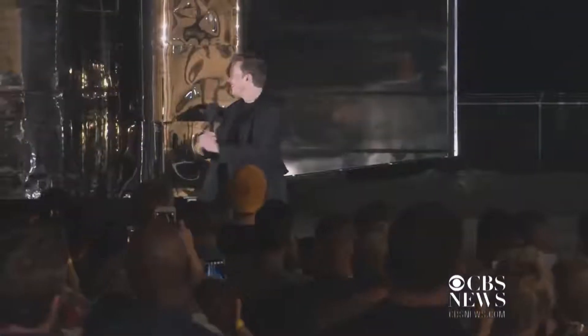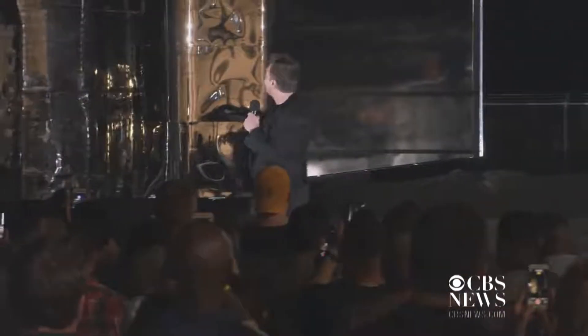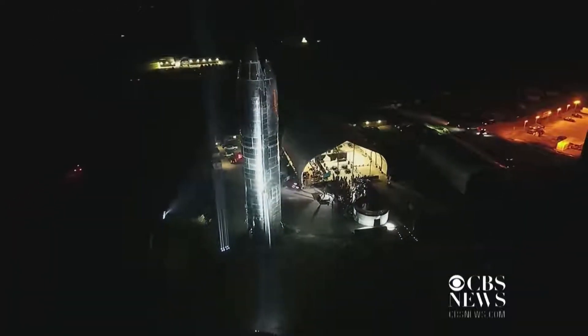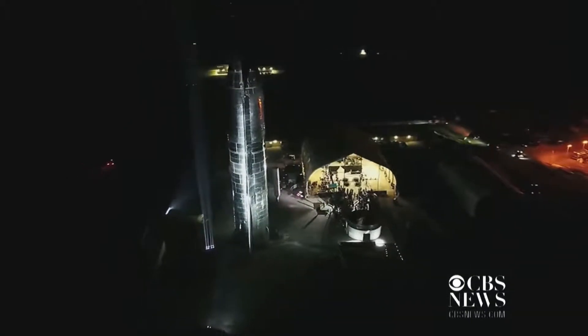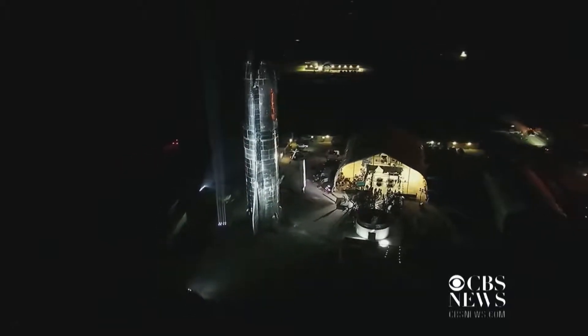It's quite windy here, but it's tied down well though. This is quite a new approach to controlling a rocket — much more akin to a skydiver than a plane.